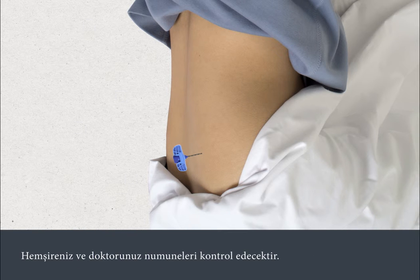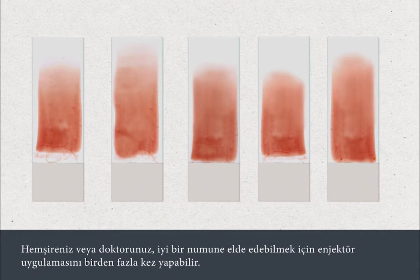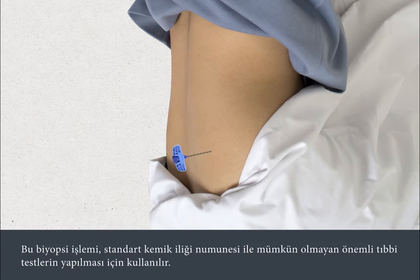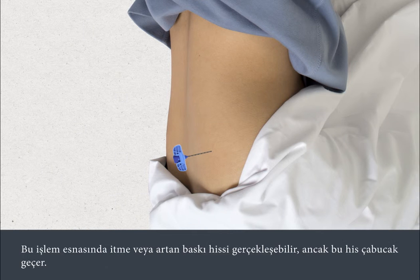Your nurse or doctor will check the samples. They may need to insert the syringe more than once to obtain a good sample. It may also be necessary to perform a trephine biopsy. This is used for important medical tests which aren't possible with the standard bone marrow samples. It's performed in the same way, but it removes a tiny core of marrow in one piece. This may cause a pushing sensation or a feeling of pressure building up, but this passes quickly.